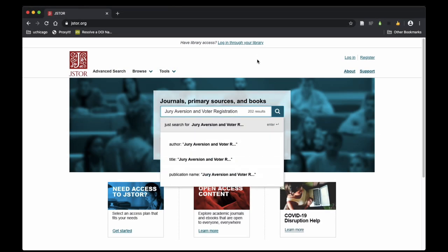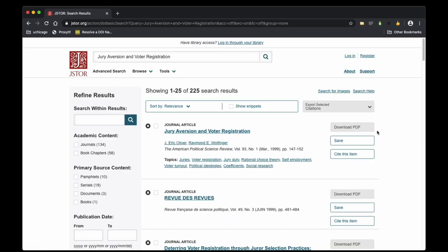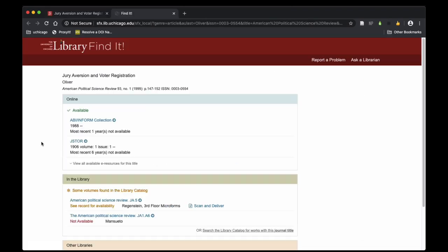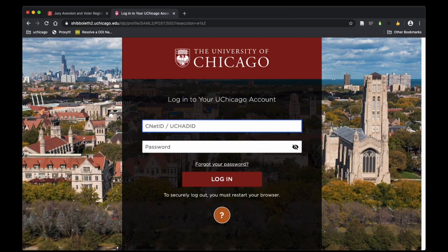Then select the University of Chicago from the list of institutions. Like the ProxyIt Bookmarklet, LibKey Nomad will connect you to the library's subscriptions. But unlike the Bookmarklet, it uses the library's FindIt service. This ensures that you connect to licensed content, whether it's on publishers' websites or the library's subscription databases.